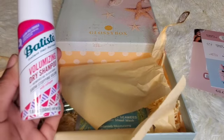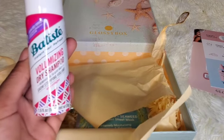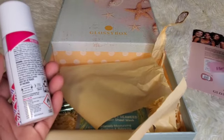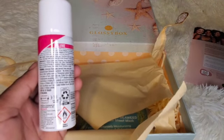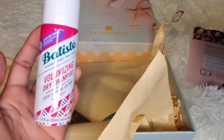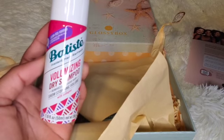First we have this Batiste Volumizing Dry Shampoo. I don't use dry shampoo so I'll just give this to someone else. This is a sample size. Let me see how much it goes for — the travel size of this is $3.99.